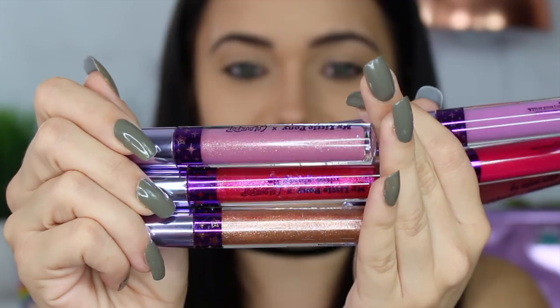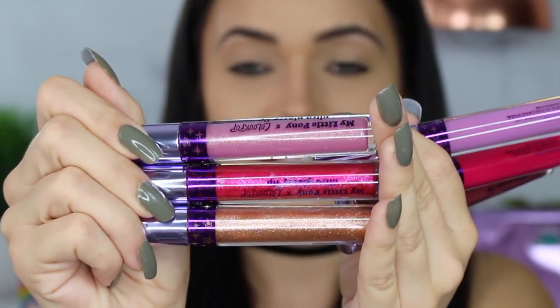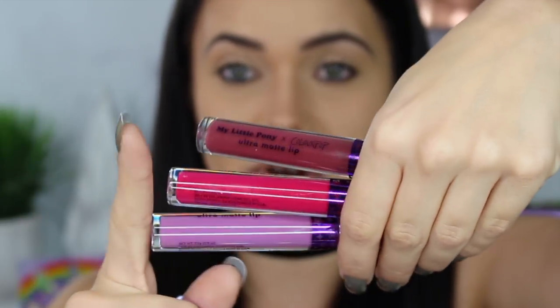The first thing I want to start with is the lips of this collection. There are a total of six new lip products in this collaboration and they are adorable. The packaging says My Little Pony X ColourPop. There are ultra-glossy lips and ultra-matte lips. These cost $6 a piece and I'm going to show you swatches of them now.